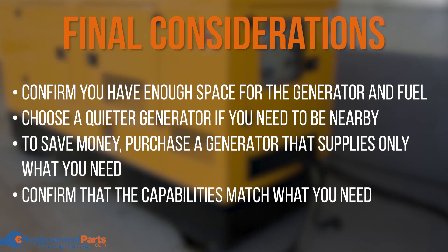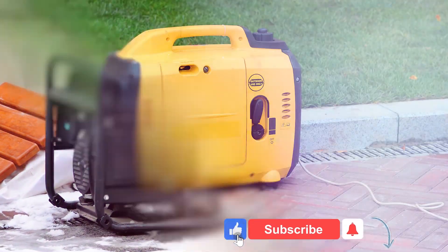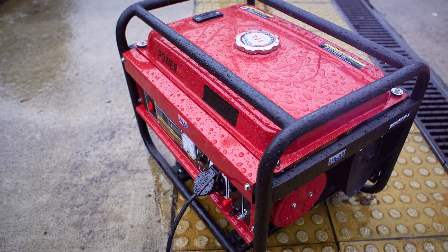Thanks so much for watching. We hope that this video helps you decide which generator is right for you. If you have any other questions about generators, please leave them in the comments section below. And don't forget to subscribe to our channel for more helpful videos.